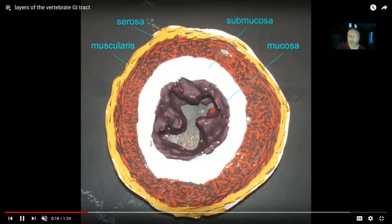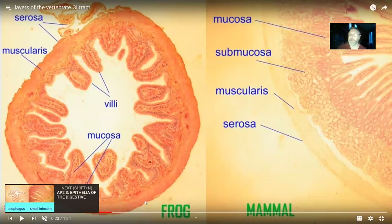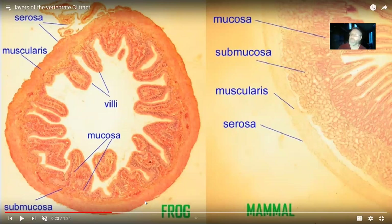The mucosa has epithelia, and the type varies by region. In the esophagus, for example, we need more protection, so the epithelium is stratified, as compared to the small intestine. When comparing a mammal versus a frog, the epithelium in the small intestine would be simple — for secretion and absorption.